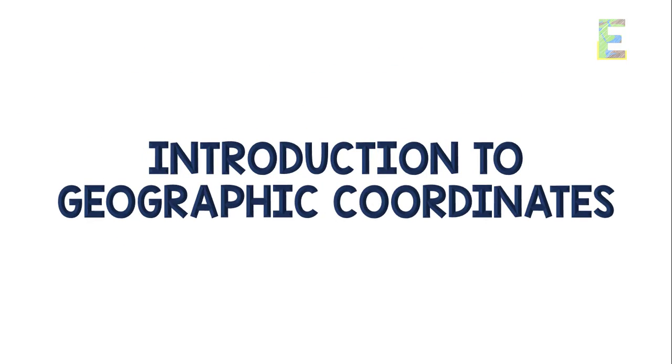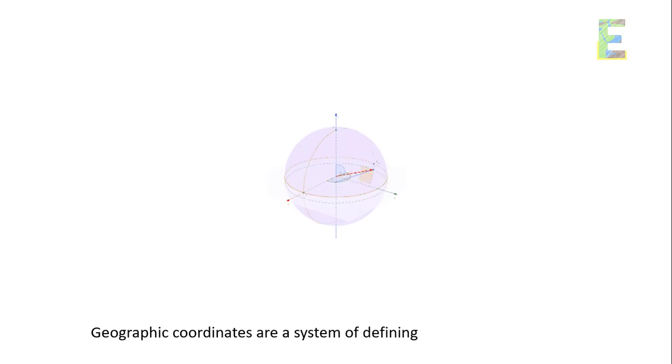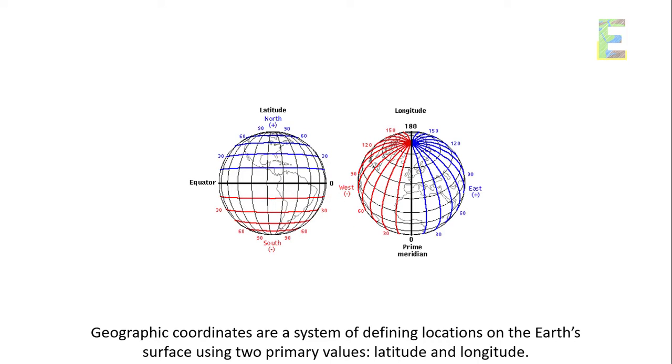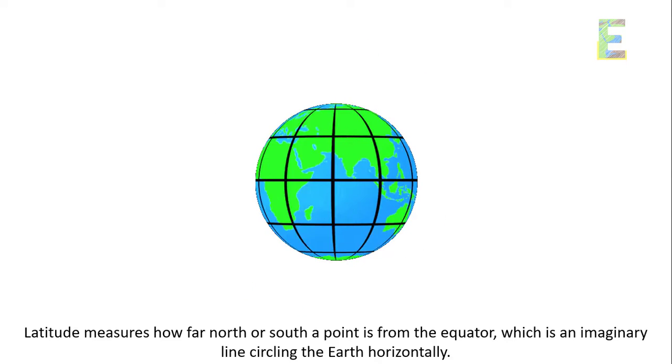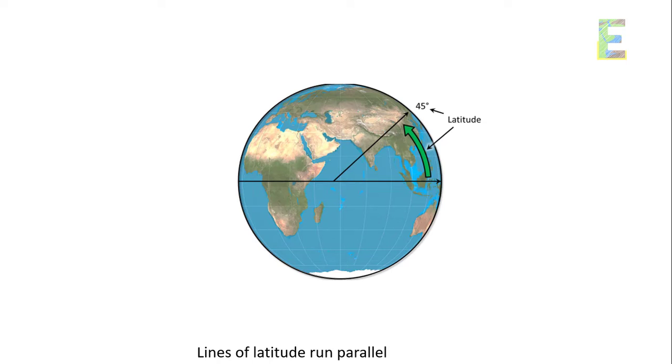Introduction to Geographic Coordinates. Let's start with the basics. Geographic coordinates are a system of defining locations on the Earth's surface using two primary values: latitude and longitude. Latitude measures how far north or south a point is from the equator, which is an imaginary line circling the Earth horizontally. Lines of latitude run parallel to the equator.